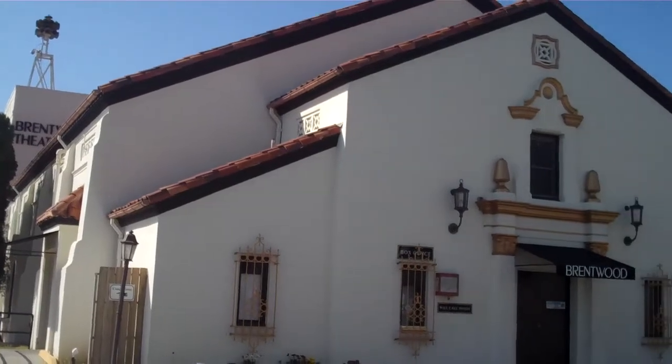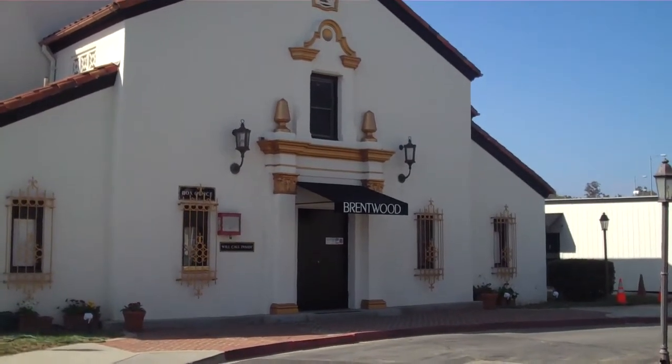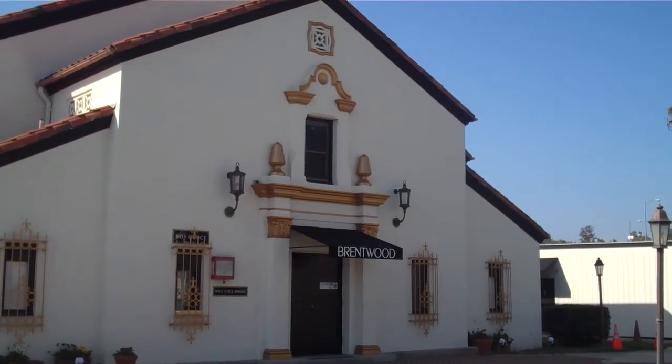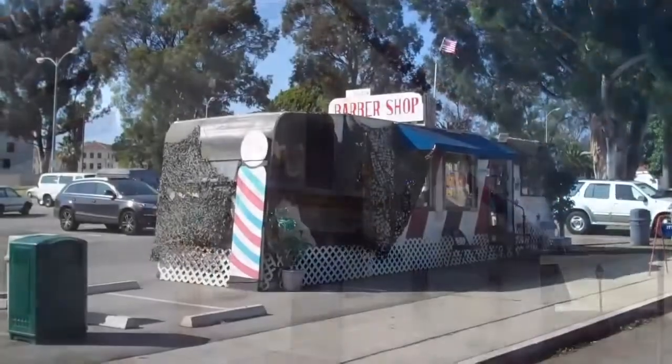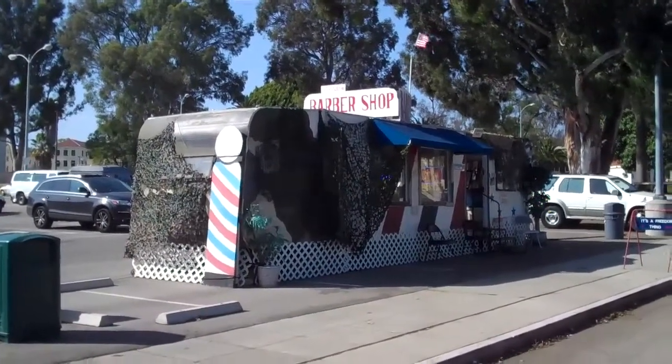There's also the Brentwood Theatre. Built in 1942 and restored in the mid-2000s, the Brentwood Theatre features a seasonal schedule of plays and musicals. And how can I forget the classic Freedom Barbershop, which is open to the public by the way. Wow, there are so many great historic buildings here on the VA grounds.